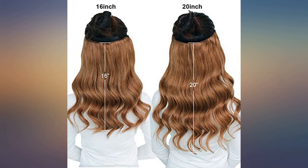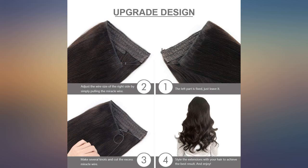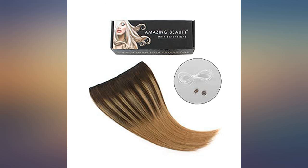I was very impressed by the quality of the hair, which is so silky and smooth. The auburn was a little lighter than expected, but because it is 100% human hair, I should be able to color it to match my own color better.